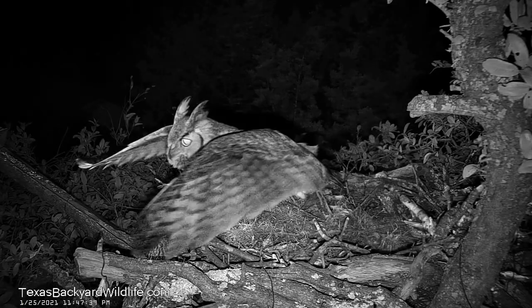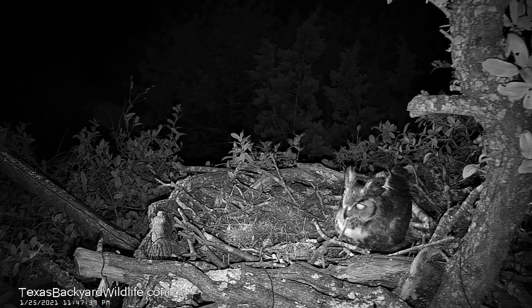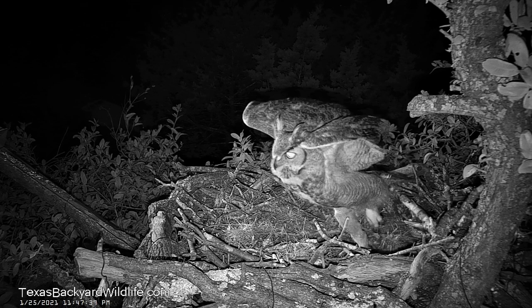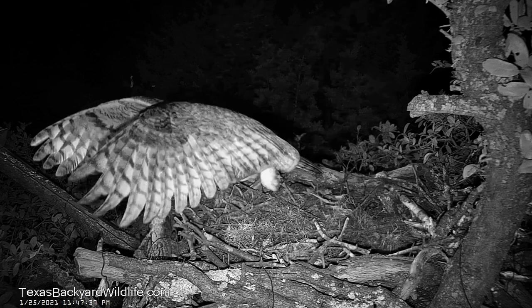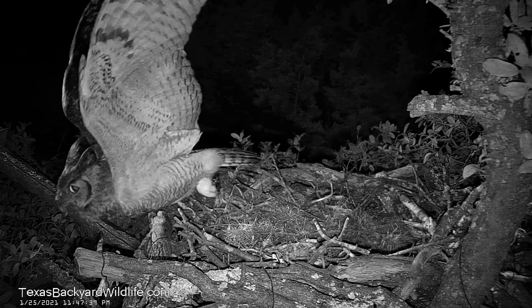In this next one coming up, it's shot at night as you can see, and the male kind of got startled by something and did sort of this running takeoff. You see him running out and taking flight there.